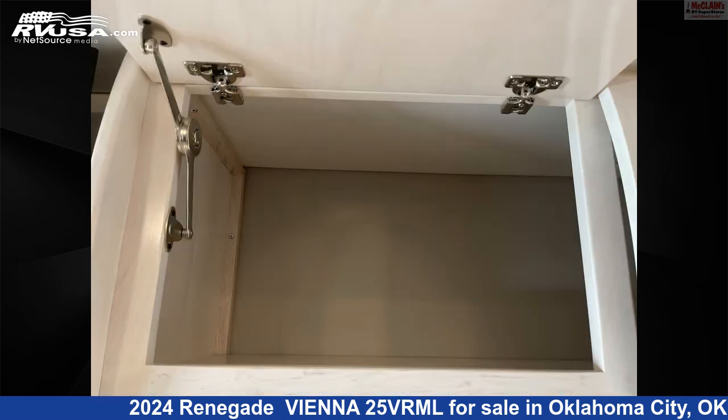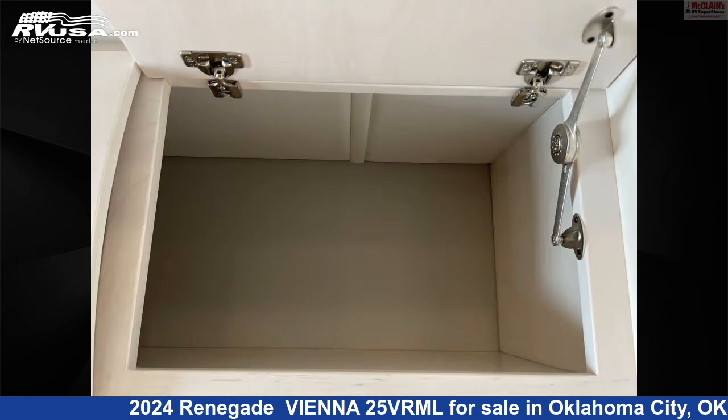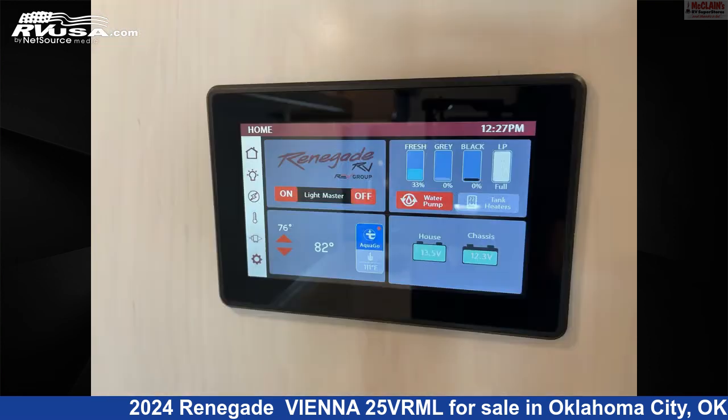The floor plan layout of this Class C features front entertainment, front living area, mid-kitchen, and rear bedroom.